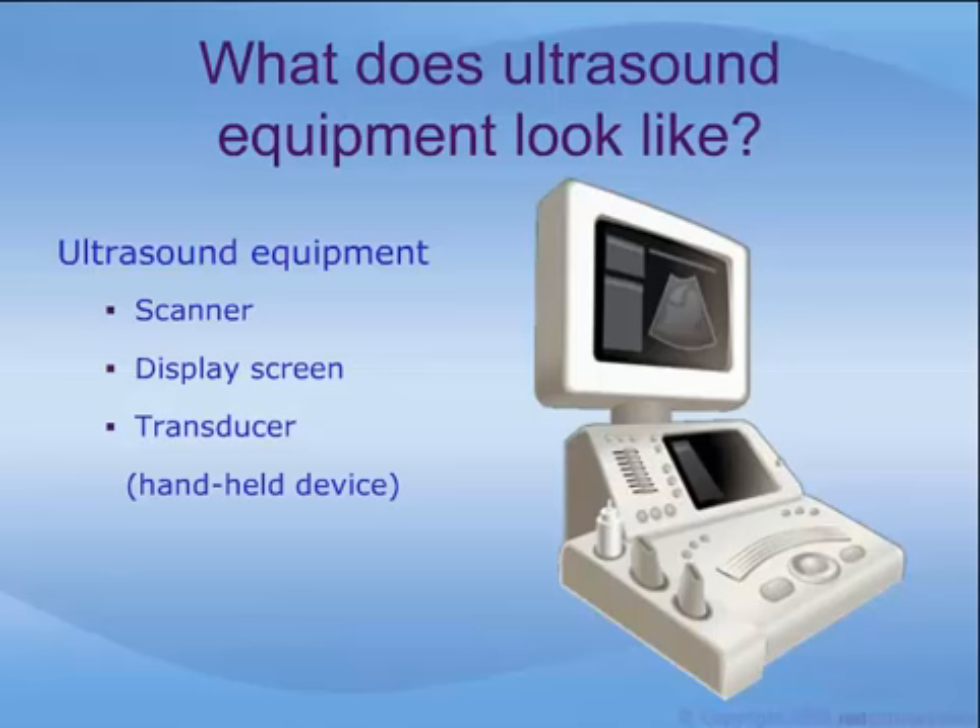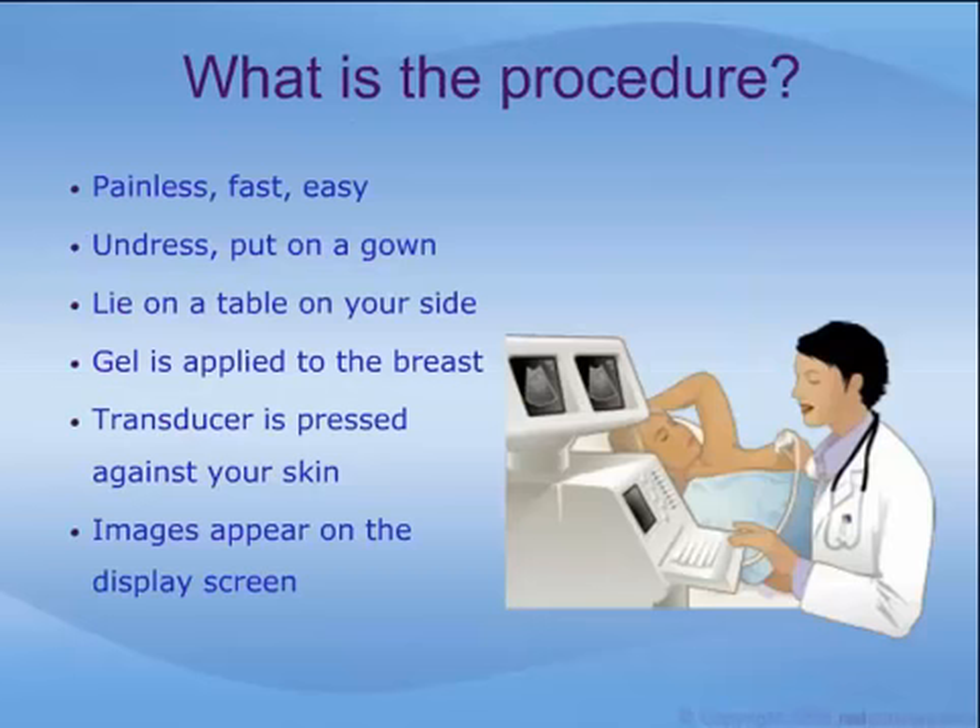Ultrasound equipment includes a scanner, a display screen, and a transducer — a small handheld device that is used to scan the body. Most ultrasound examinations are painless, fast, and easy. For an ultrasound of the breast, the procedure goes something like this.